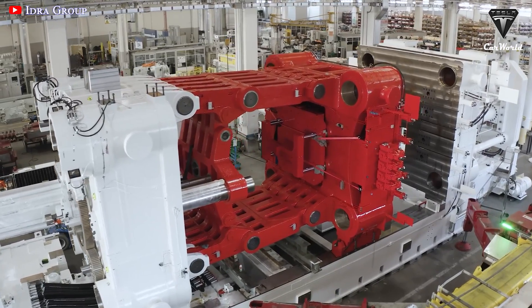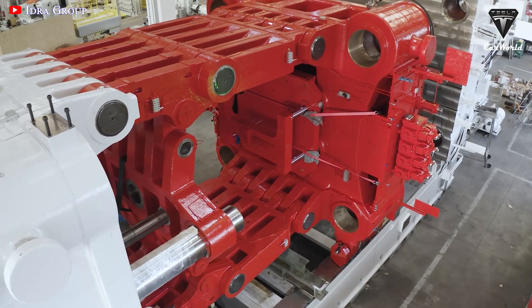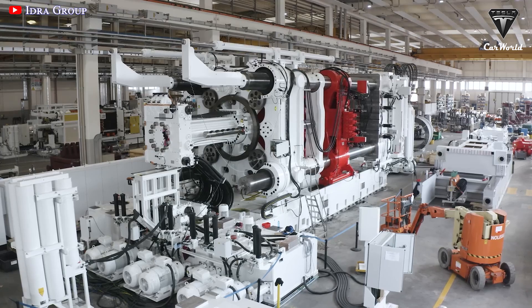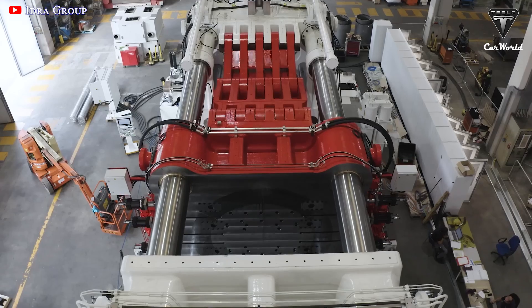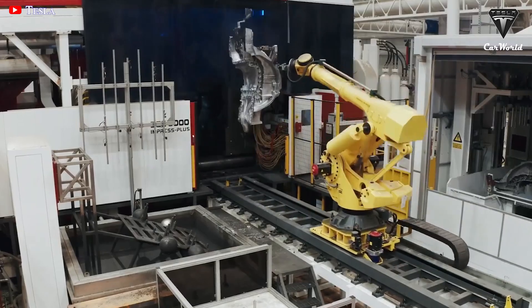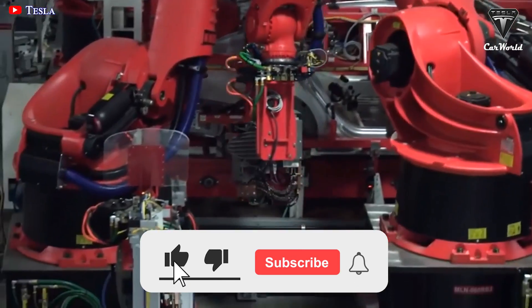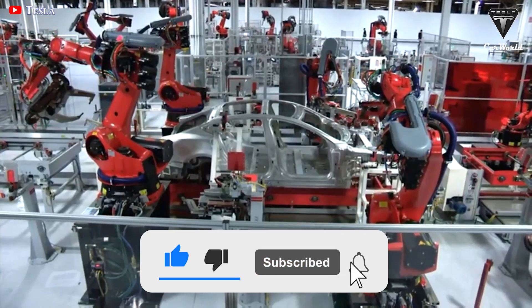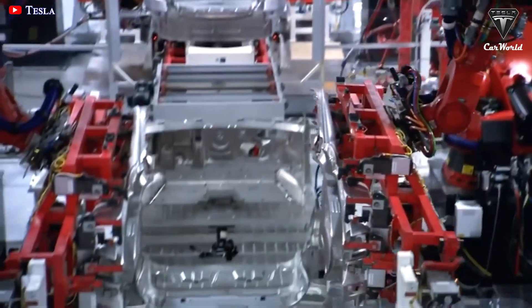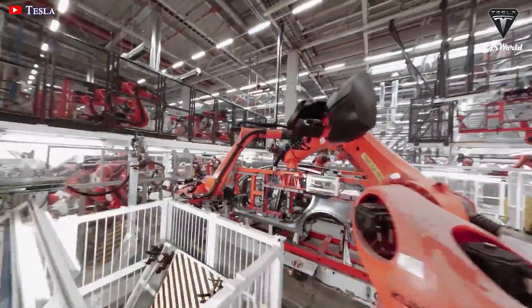How do you feel about the capacity of the 9000T Gigapress? Do you believe its presence will help speed up the launch of the Cybertruck? And how will it be used by Tesla to make the Tesla Semi? Let me know your thoughts in the comments section below. That's it for today's episode. We sincerely thank you for watching and for all your support. If you enjoyed our video, please leave a like, share the video, subscribe to the channel, and ring that bell to stay up-to-date on exciting developments in the world of EVs and green technology. Thank you so much and we hope to see you again next time. Take care and be safe.